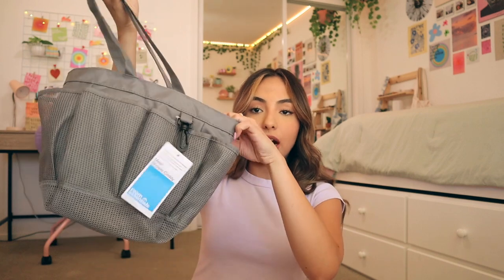Next I got a shower caddy. I've heard to get these mesh ones over the little plastic basket ones — I don't know exactly why, but I've heard a lot of people say that so I trust it. Next up I got this plain white robe from Amazon. I've heard it's just more convenient to have a bathrobe when you take a shower in the dorms.